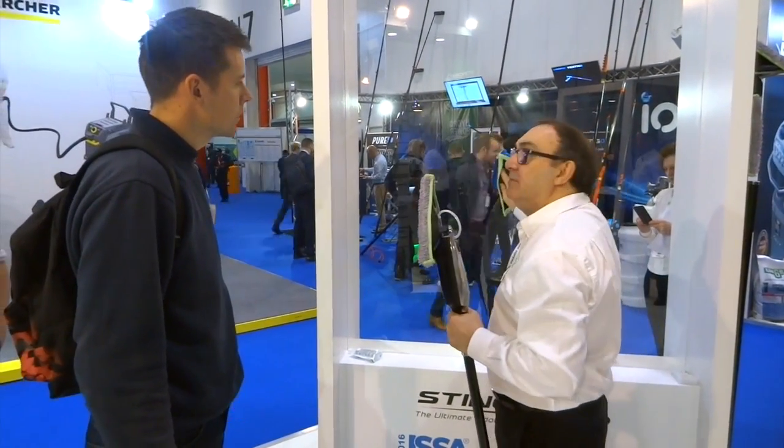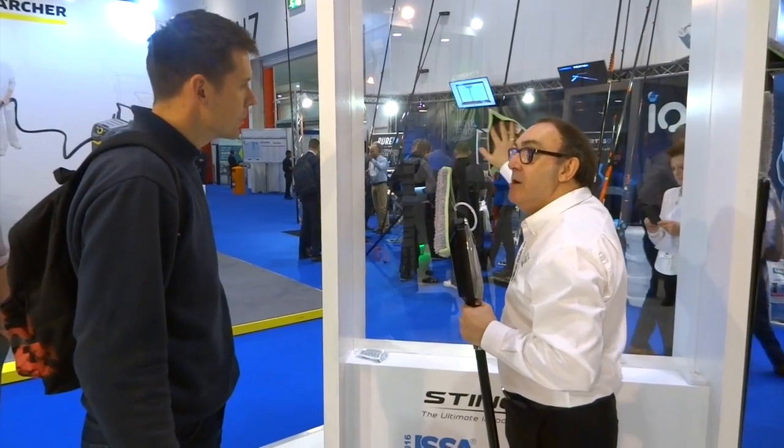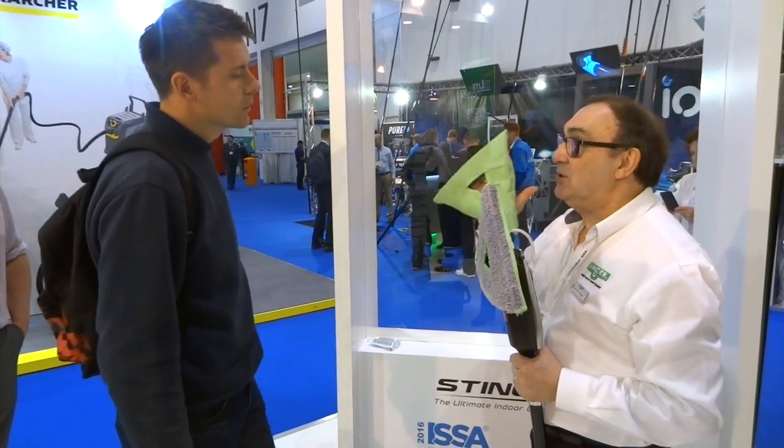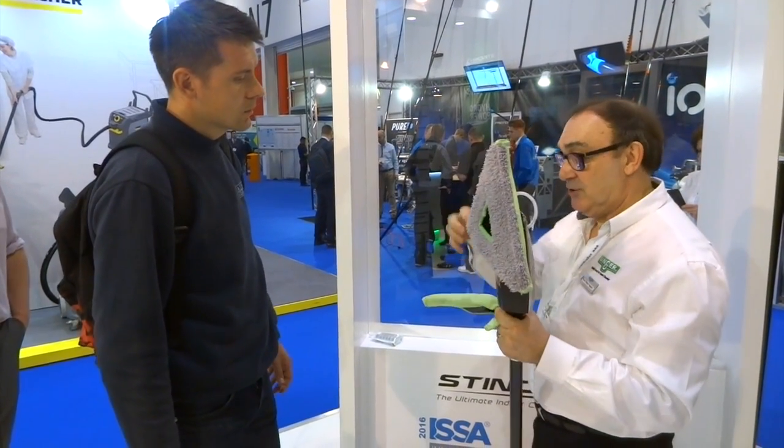Sometimes it can leave a bit of a mark on the window when you come off. The reason why it's leaving a mark on the window is because, as you suspect, you've used it too much and it's got dirt in. That's good to know. This microfiber gets dirt quite quickly because of the nature of the microfiber.